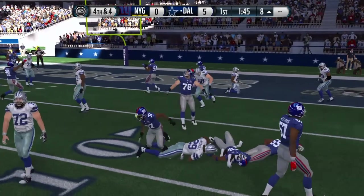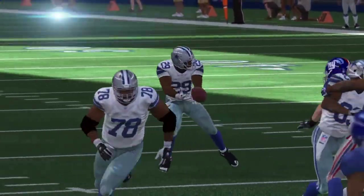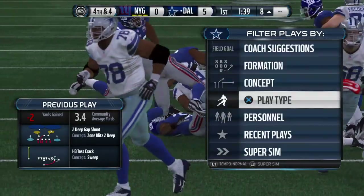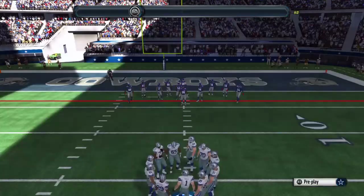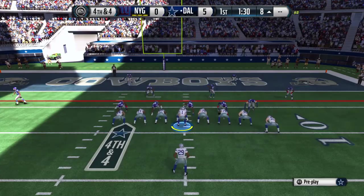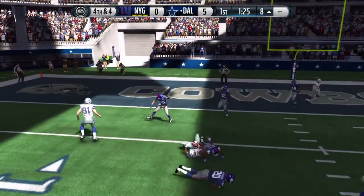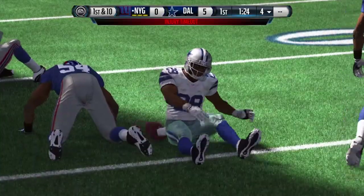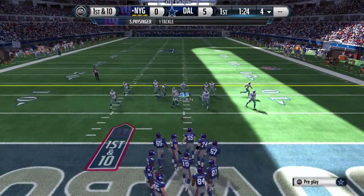That will end up as a two-yard loss. When you have good team speed on the defensive side you can make plays just like this — get into the backfield and tackle the running back for a loss. The offense is back on the field here for this fourth and four.